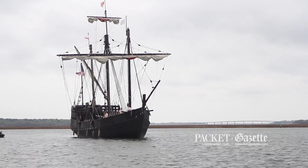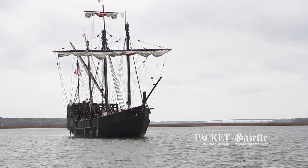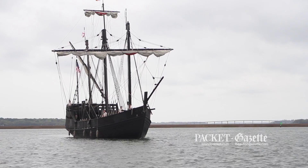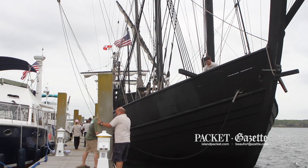Both of these ships are caravels. The Santa Maria was a different style of ship — she was what is known as a NAO, and she was much more of a cargo ship, where these were trading vessels.